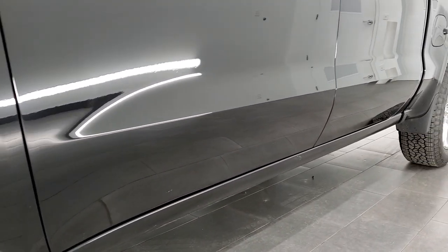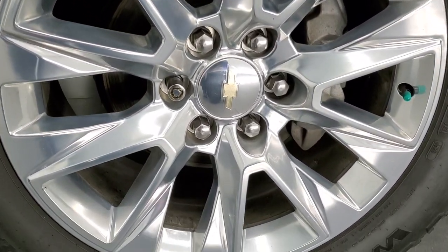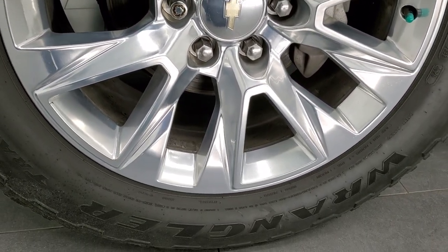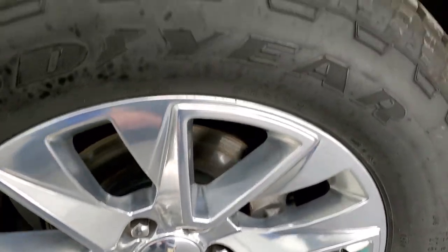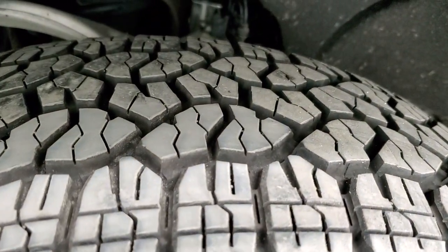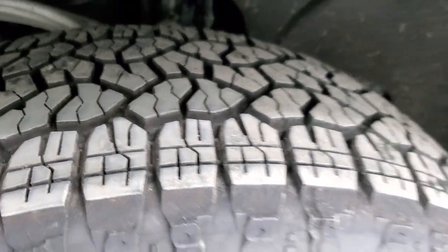This one comes with the really good looking and really nice condition 20 inch polished aluminum rims. It has Goodyear Wrangler Trail Runner AT tires, these are 275/60R20s, and I'd say they have close to 70 to 80% of the tread left on those tires.